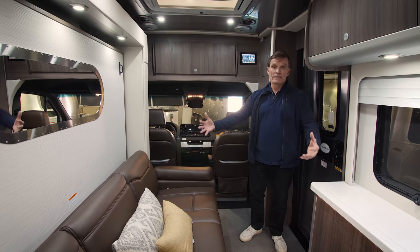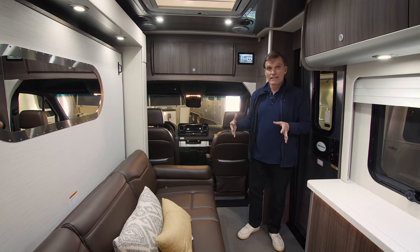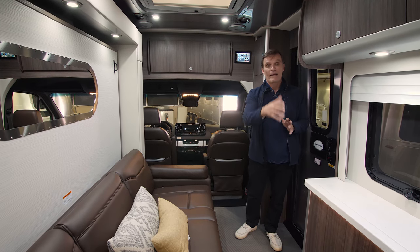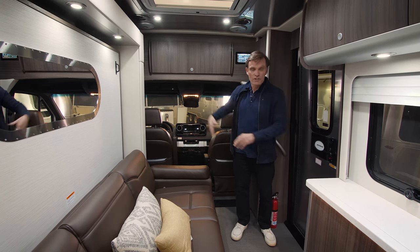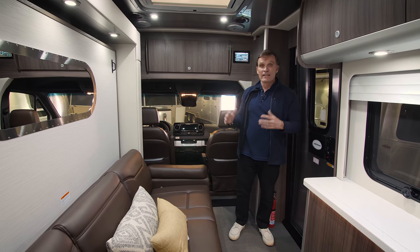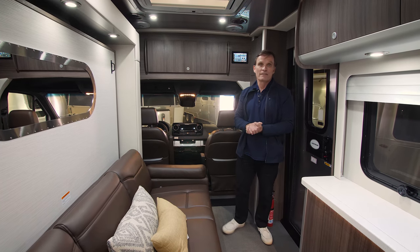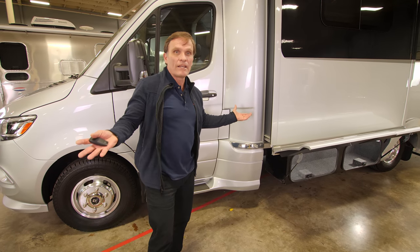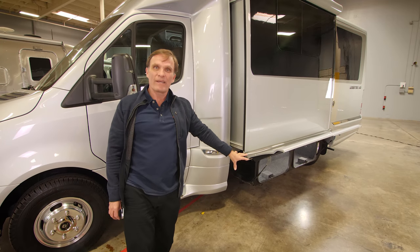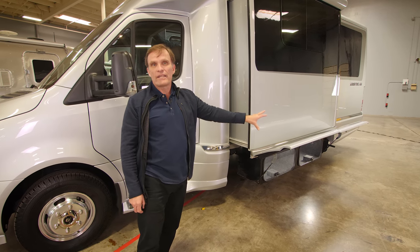Unlike many B-pluses where the slide-out leaves no room to walk through, Airstream designed this so you have full ingress and egress from the front cabin all the way back to the bathroom even with the slide-out in. With a one-touch button, the slide-out deploys with an awning cover for water protection, and the storage compartments come out with it — great function and form combining for the best versatility.